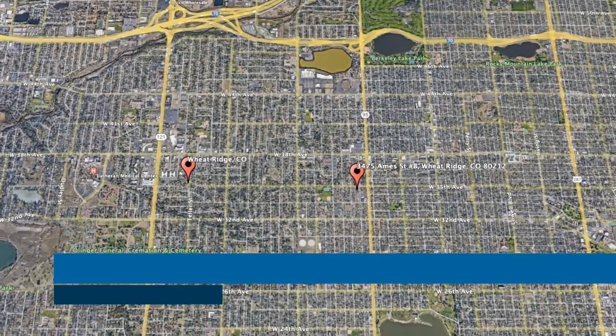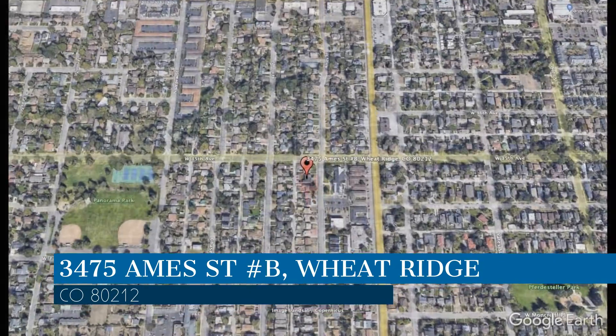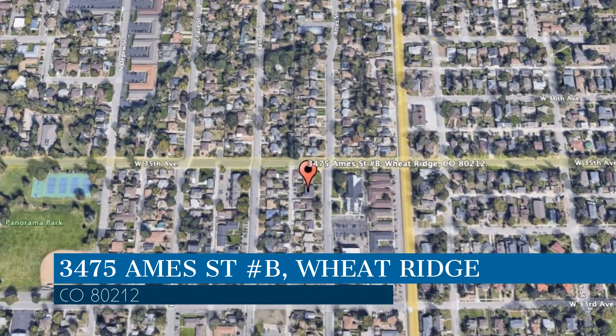Check out this available property and make it yours! This property is located at the address on your screen. We are Pioneer Property Management, a leader in Wheatridge Property Management.